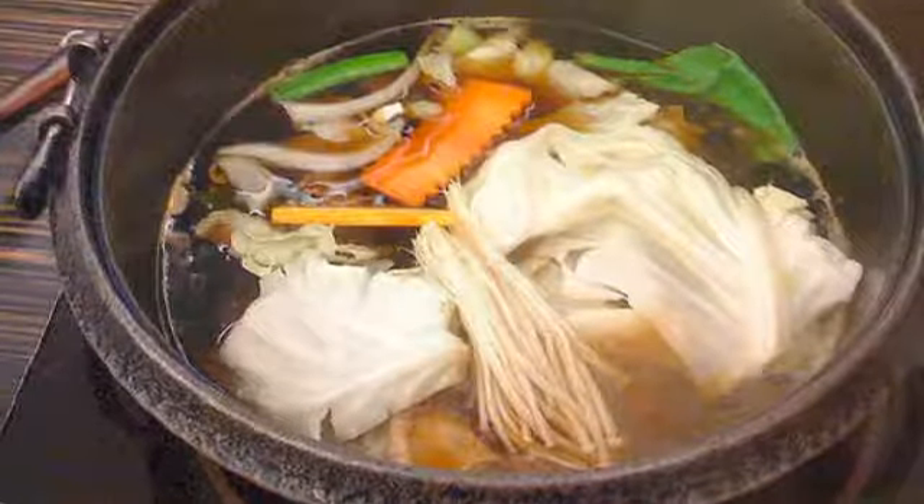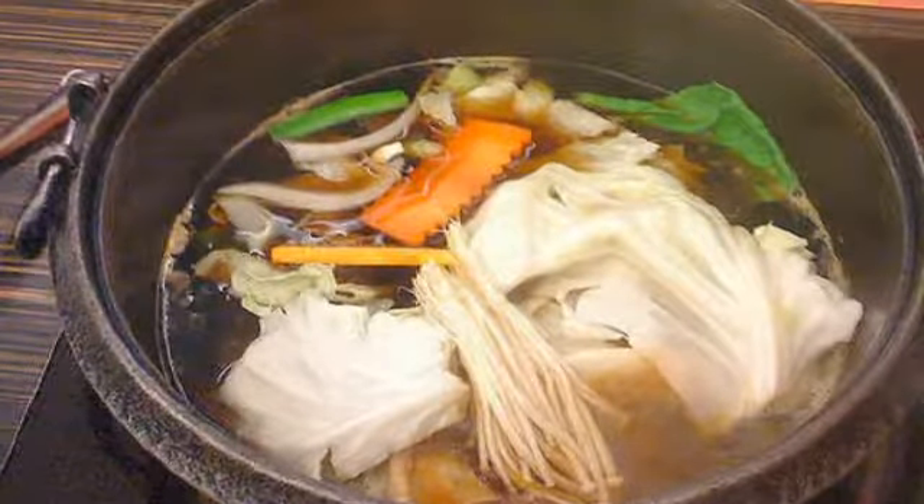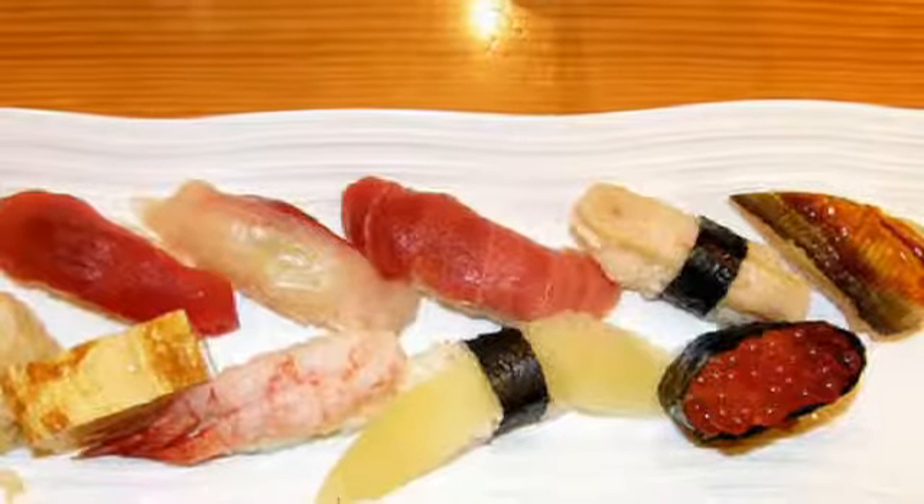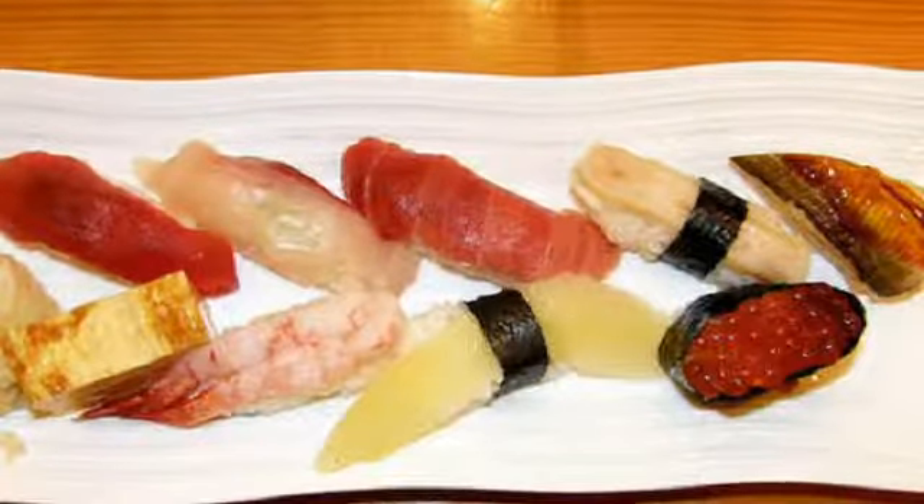Hambagu: Japanese hamburger rice. Kaiseki: Traditional Japanese cuisine served in multiple courses. Each course is small and aesthetically pleasing. It's not unusual for kaiseki meals to have 8 courses or more.